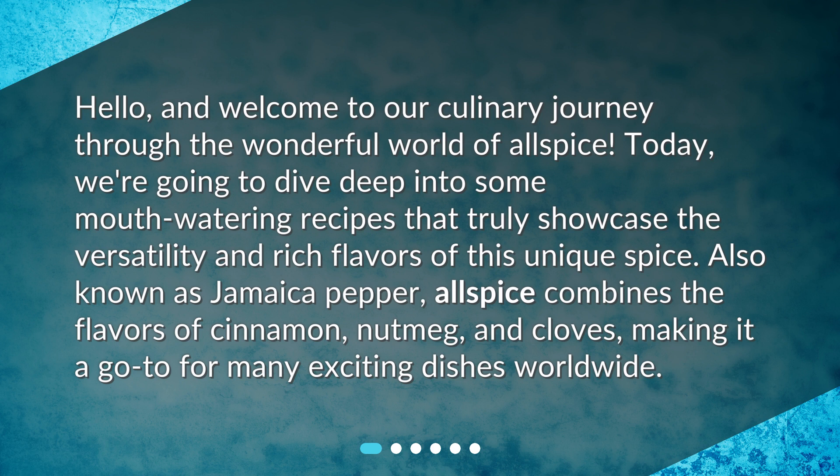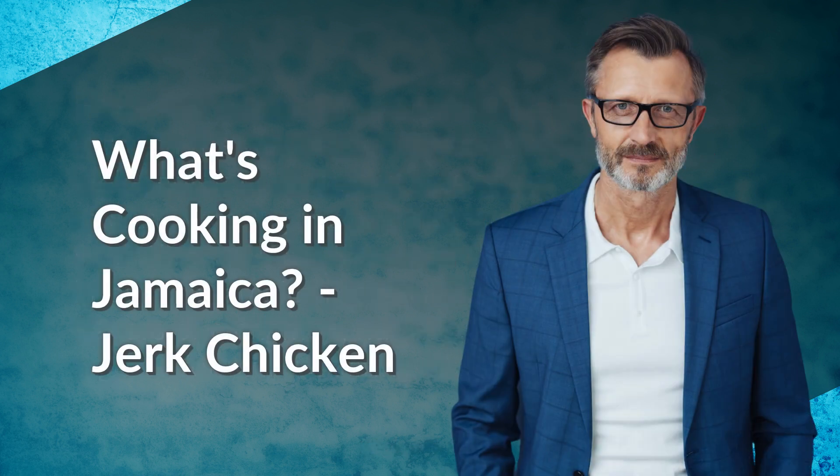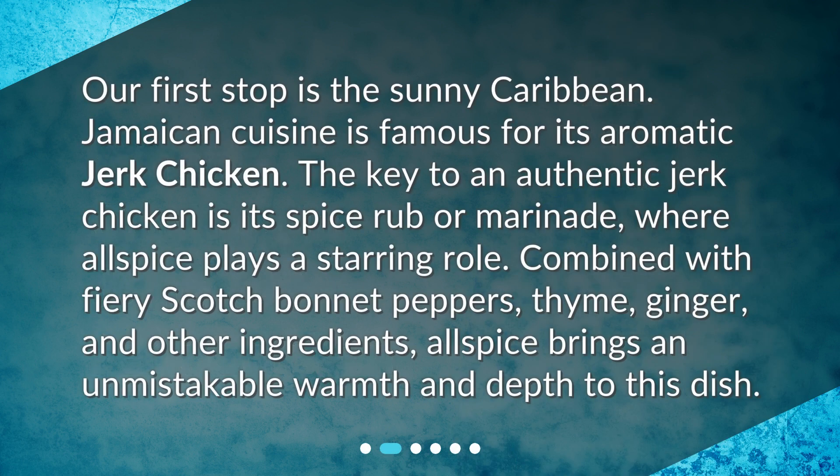Making it a go-to for many exciting dishes worldwide. Our first stop is the sunny Caribbean — Jamaican cuisine is famous for its aromatic jerk chicken. The key to an authentic jerk chicken is its spice rub or marinade, where allspice plays a starring role. Combined with fiery scotch bonnet peppers, thyme, ginger, and other ingredients, allspice brings an unmistakable warmth and depth to this dish.